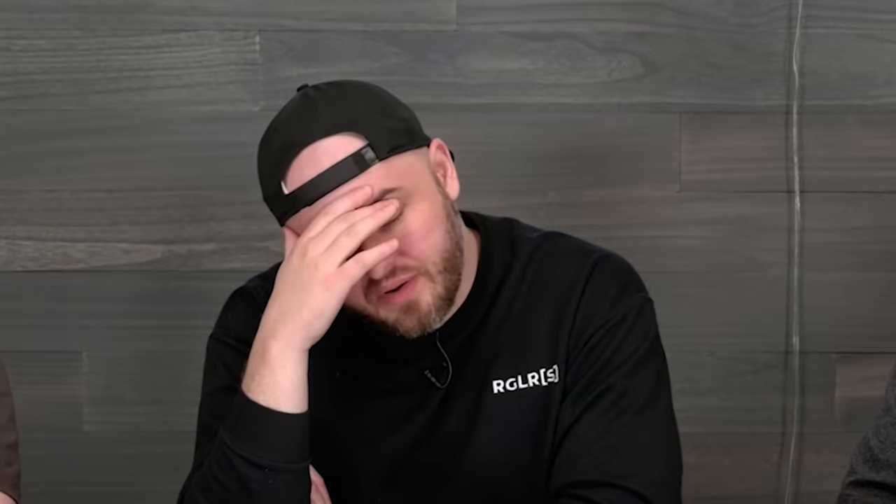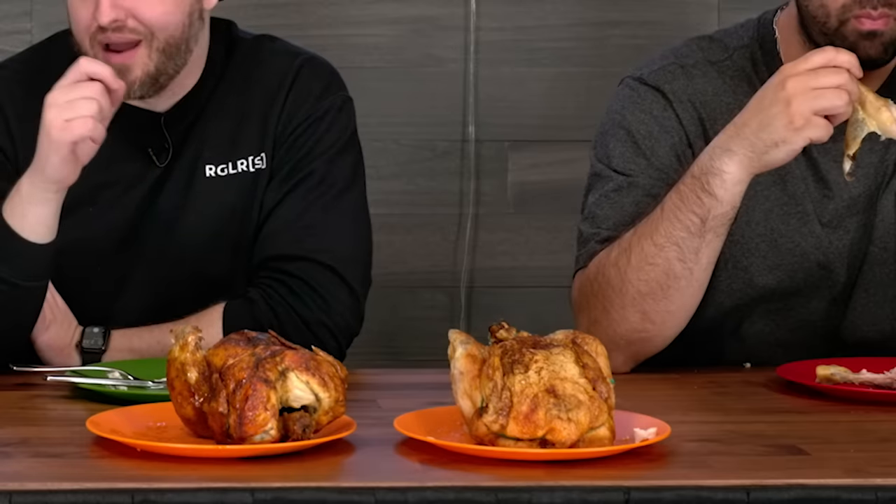That is so dry. How do you mess up a rotisserie? I'm not even mad. I feel like when there's that much seasoning on it, they're trying to make up for something — that's actually a really good point. I'm going to say this is the Erewhon one. Me too. Okay, which one is it? Alright. It tasted so dry. That one was drier.